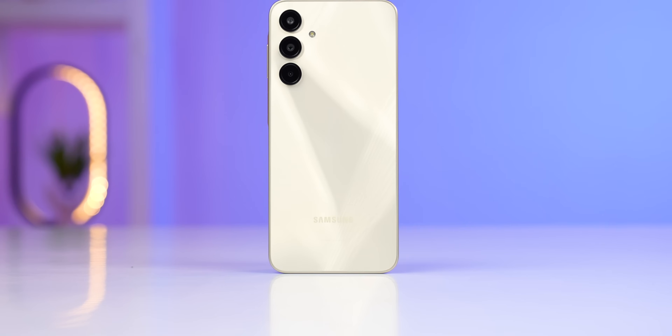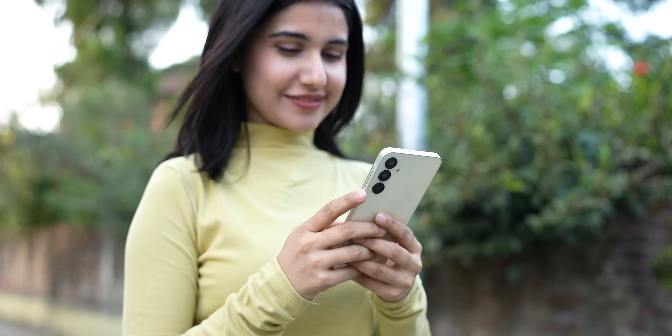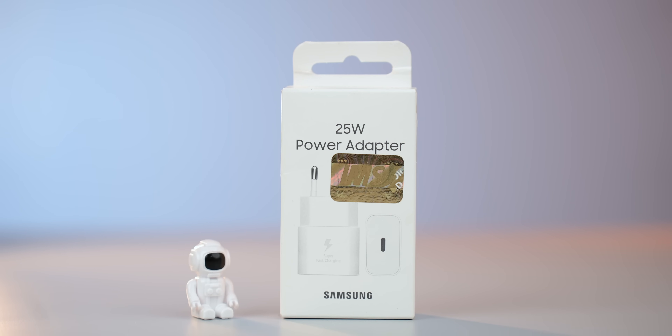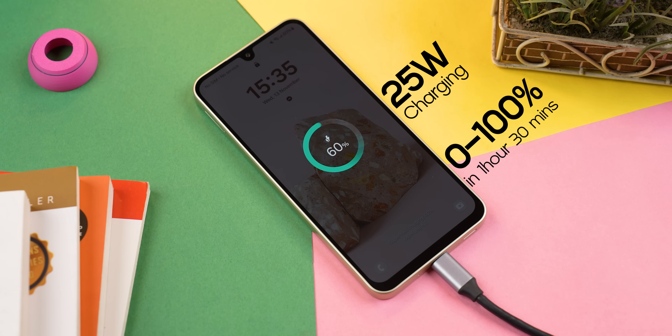The battery life on this phone is satisfactory too. Its 5000mAh battery lasted for an entire day even on heavy usage. The A16 5G supports 25W charging, but like all Samsung phones you will have to pay extra for the charger. Using a Ugreen power delivery charger, it took around 1 hour and 30 minutes to charge from 0 to 100%.